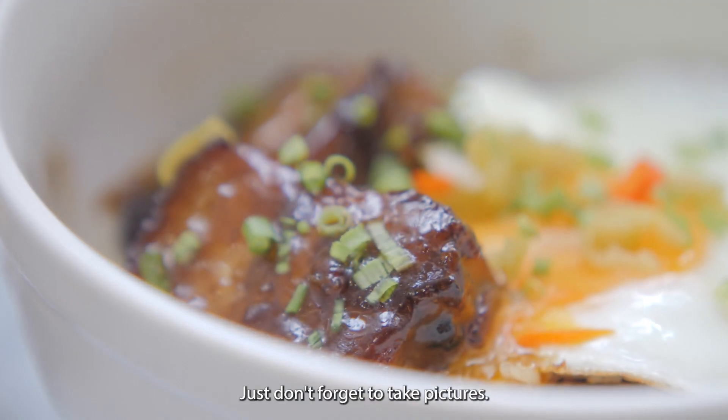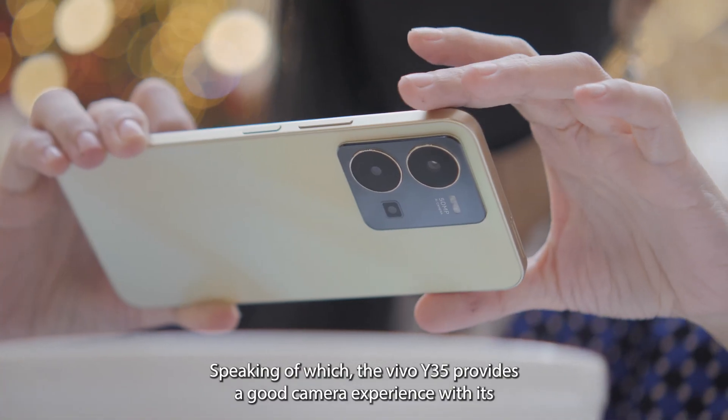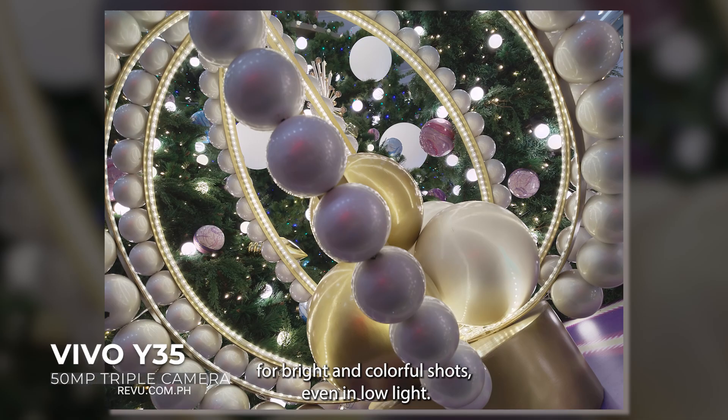Just don't forget to take pictures! The Vivo Y35 provides a good camera experience with its 50MP rear camera, with a large sensor size and night mode for bright and colorful shots even in low light.